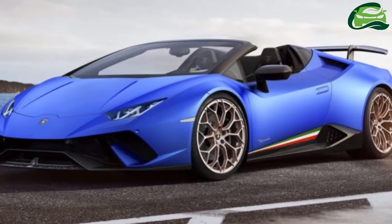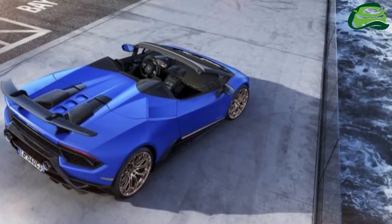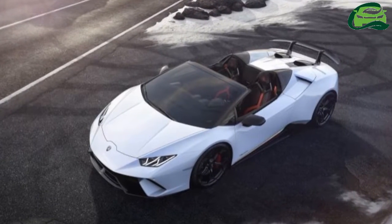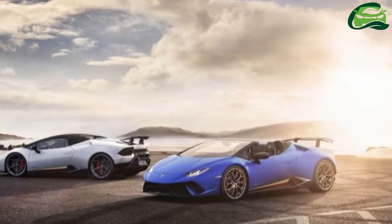One year ago, Lamborghini introduced the Huracan Performante, a hardcore version of its entry-level sports car with plenty of aero wizardry and a more powerful V10 engine. This year, the company is rolling out a convertible version called the Huracan Performante Spider.